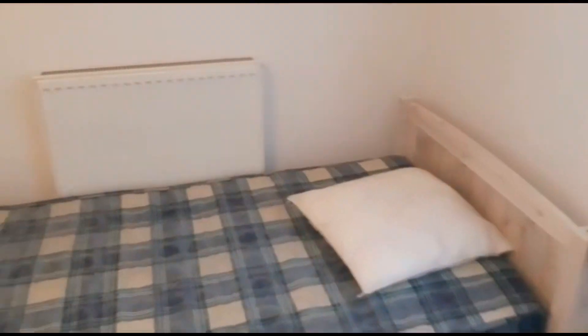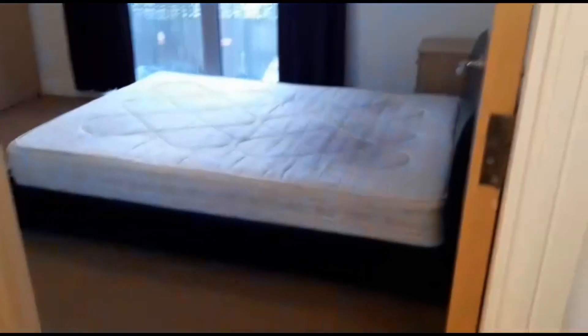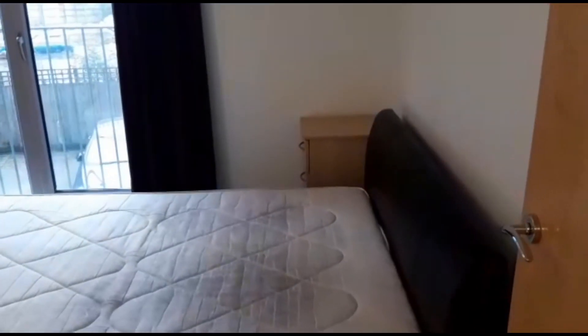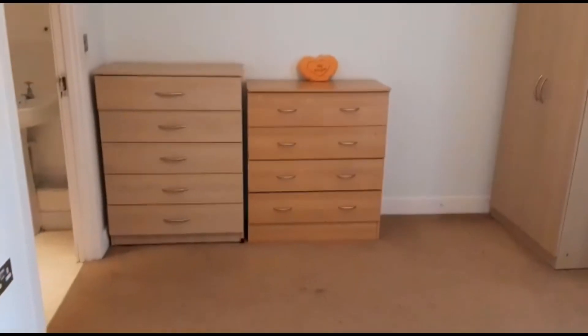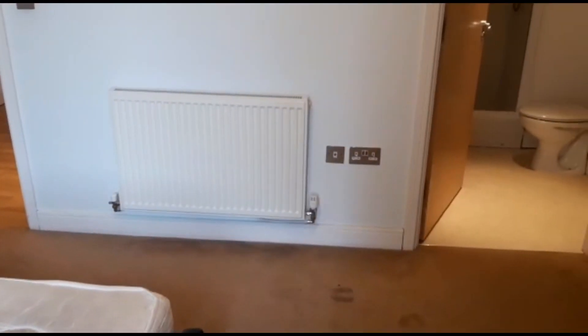There's a radiator here. You then come back in and have bedroom number two — the bedrooms are right next to each other. There's a double bed, a bedside table, and floor to ceiling windows with a nice little Juliet balcony. Down at the end you've got a wardrobe and two chest of drawers, plus a radiator and sockets for your TV.